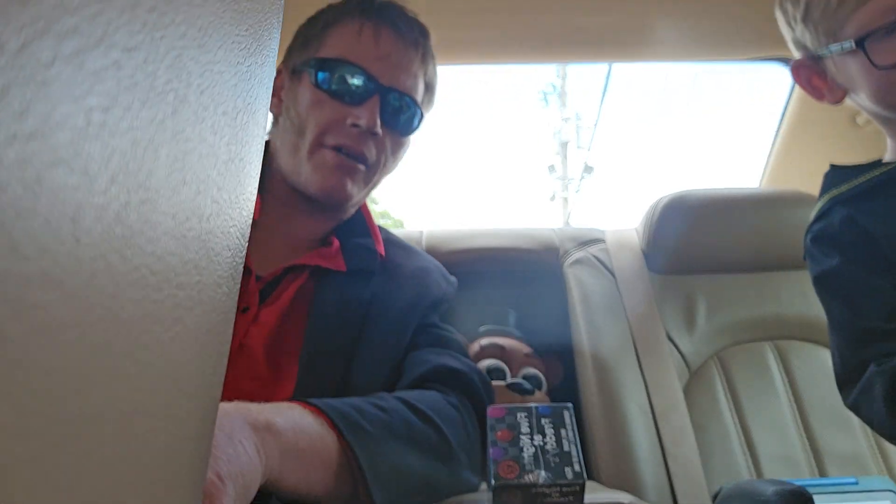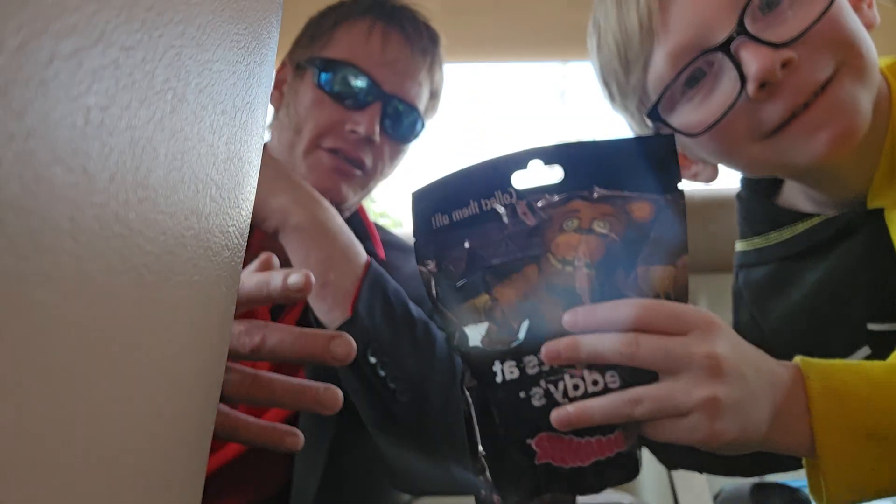Hey guys, it's Warren Daddy here. We're hanging out in the back of the Buick. We just came from GameStop.